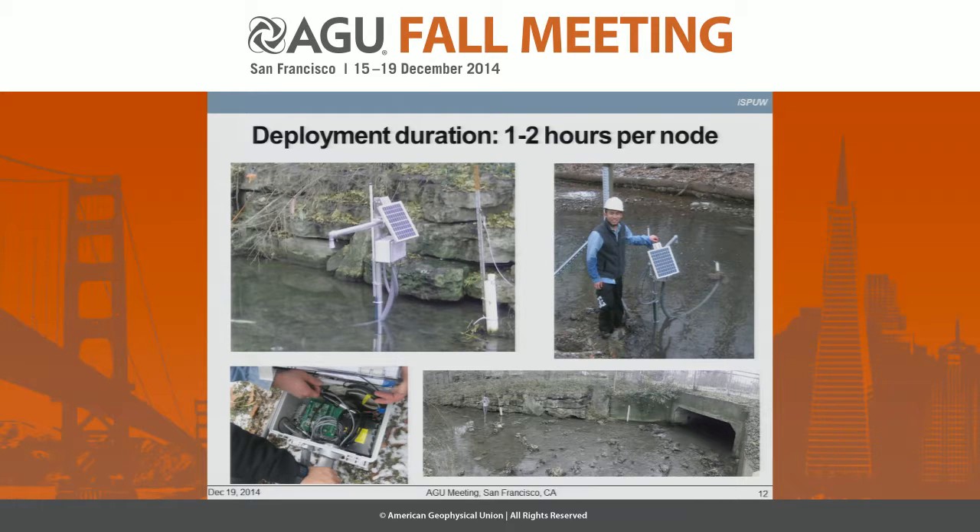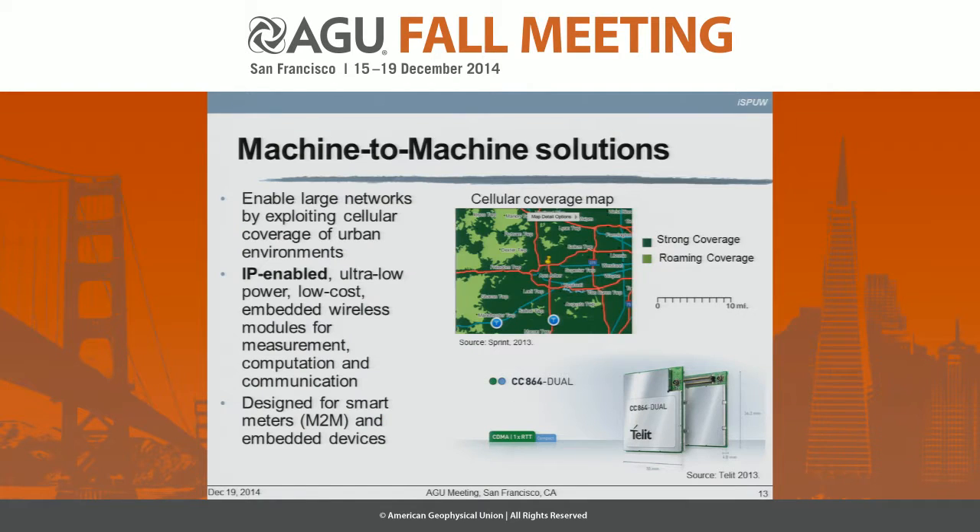This is the water level and quality sensor we'll be deploying at roughly 20 different locations in DFW. It's a very simple and rugged system that you can deploy very quickly. One of the good things about the urban environment is that you are under cellular coverage.